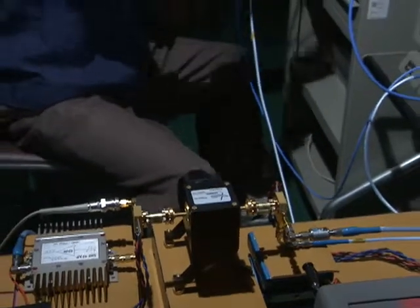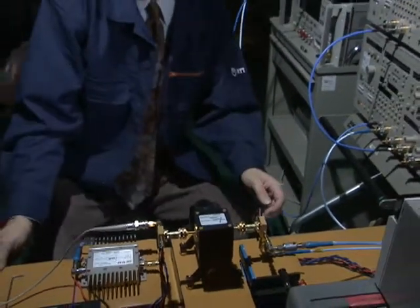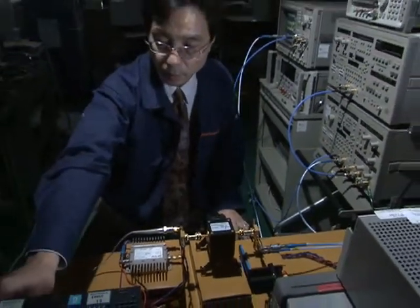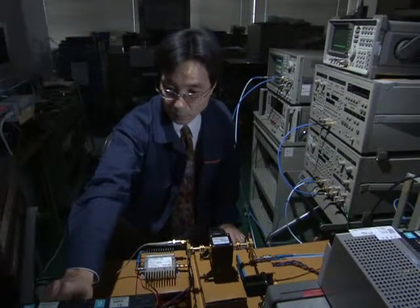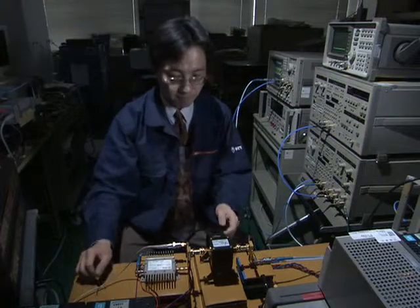The 120 gigahertz MMIC chipset can be used for HDTV relays with minimal delay time, offering limitless potential for wireless data communications.